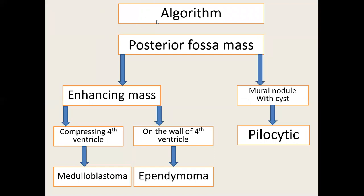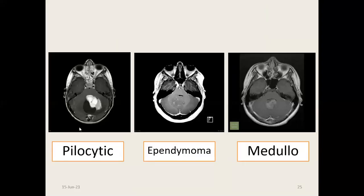The radiological algorithm for the posterior fossa mass: if it is a mural nodule with a cyst, it is pilocytic astrocytoma — no doubt. If it is an enhancing mixed density mass compressing the fourth ventricle and arising from the cerebellar vermis, it is medulloblastoma. If it is arising from the wall of the fourth ventricle and compressing the cerebellum, it is ependymoma. In summary: solid-cystic pilocytic arising from the cerebellum, ependymoma arising from the fourth ventricle wall, and medulloblastoma arising from the cerebellar vermis and compressing the fourth ventricle.